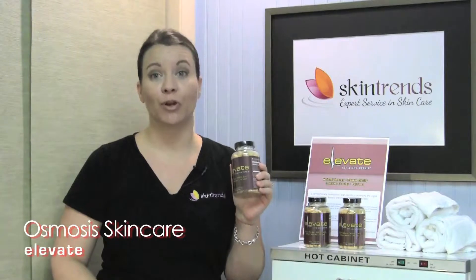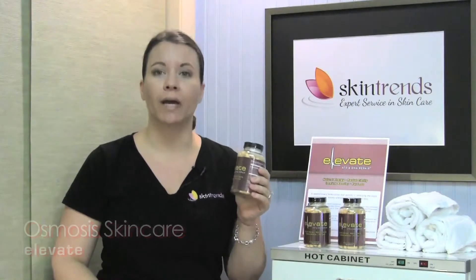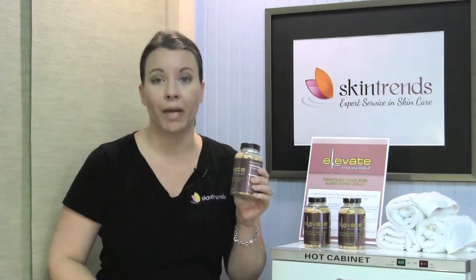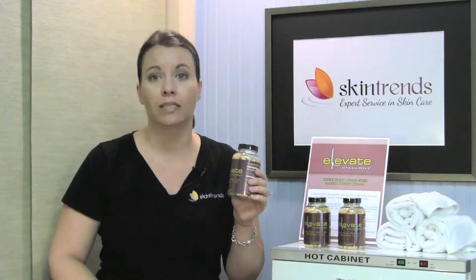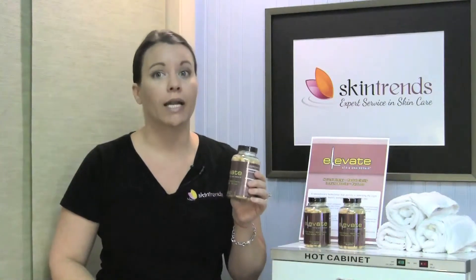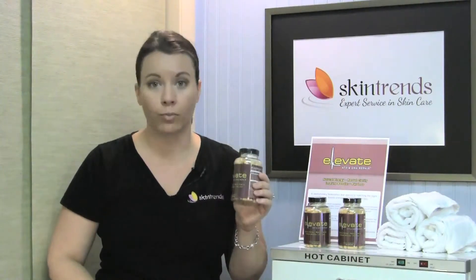Elevate by Osmosis Pure Medical Skin Care is an ATP DNA repair supplement. The AC11 encourages DNA repair of the skin and the body by 33%. It has Ganoderma for healing and detoxing the body and the skin. It increases muscular endurance and helps to support a healthy weight management. It's a wonderful product for overall wellness for your body.